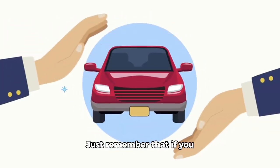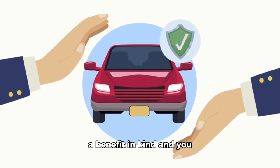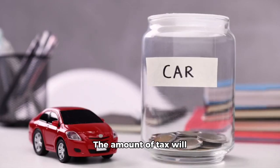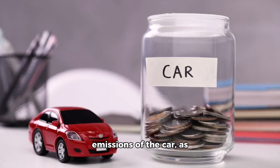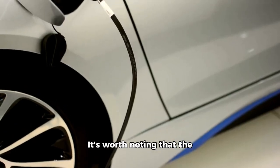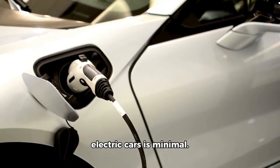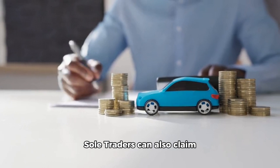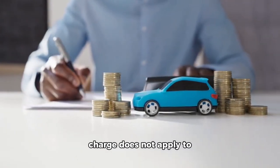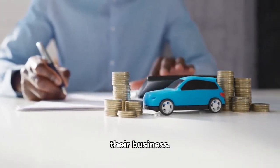Just remember that if you use the car for personal use, it will be considered a benefit in kind and you will need to pay income tax on that benefit. The amount of tax will depend on the value and emissions of the car as well as your individual tax bracket. It's worth noting that the benefit in kind charge for electric cars is minimal. Sole traders can also claim capital allowances on cars, and the benefit in kind charge does not apply to them since they don't have a separate legal entity for their business.